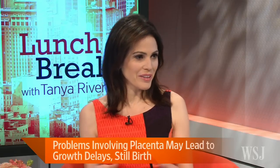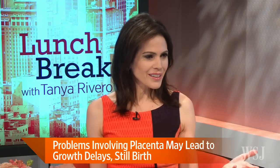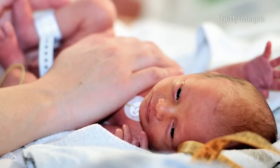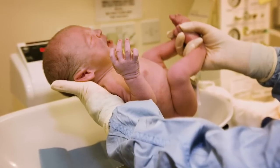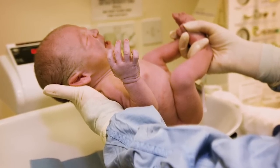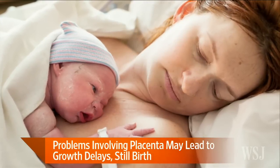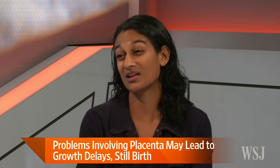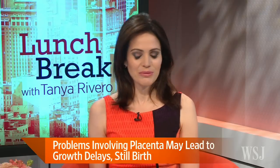We know that the placenta is often known as the afterbirth, after the baby is born. Is there any use for the afterbirth? There is a trend of, once it's delivered, making it into a smoothie or a vitamin capsule. There are women who believe this helps with postpartum recovery. The doctors I've talked to said there's no evidence that that's the case. There was actually a study at Northwestern last year that found no benefit, and they said if anything, there could be some things that are not good about that — it could be dangerous. So do not consume the placenta.